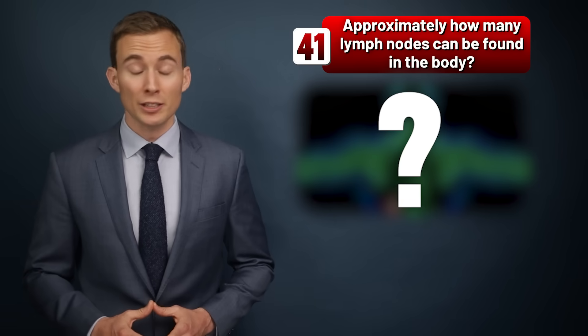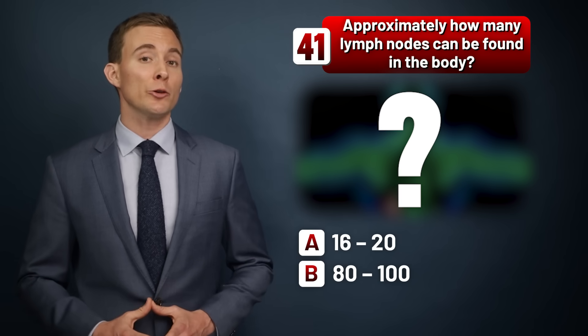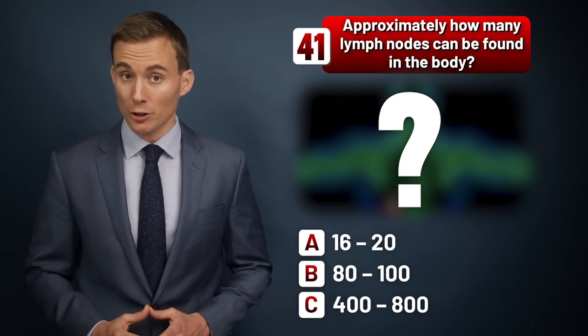Approximately how many lymph nodes can be found in the human body? 16 to 20, 80 to 100, or 400 to 800?